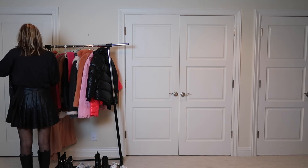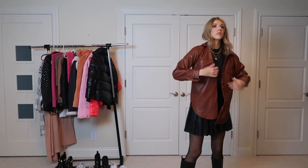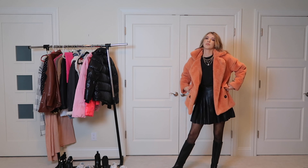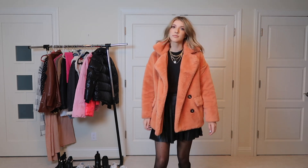One more option for a jacket is this brown faux leather jacket — I love mixing two different colors of leather. And actually one more option: everybody loves a fuzzy jacket, and this one is such a cool color to add a little pop of color to your outfit. It's also super cozy.